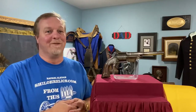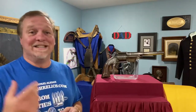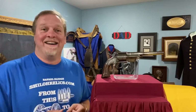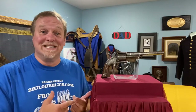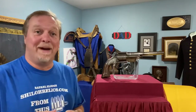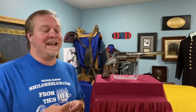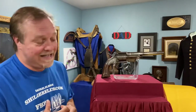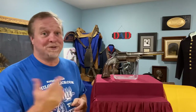Hey you guys, this is Raphael from ShilohRelics.com. I hope you're doing well. Things are good here in Tennessee and I'm glad to be with you guys again today. I started this one just a few minutes ago, got about 20 seconds into it, and my mind just went blank — couldn't remember something I've known for years. So evidently the old man's slipping, but I'm gonna start back.